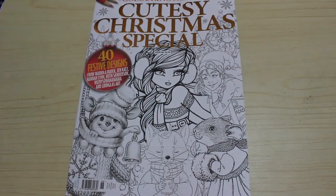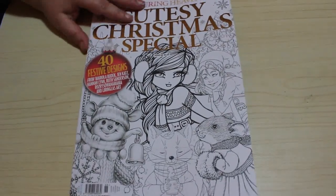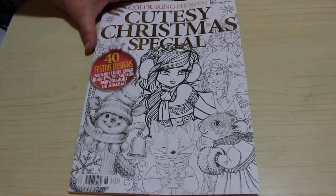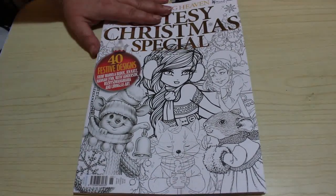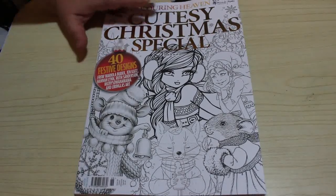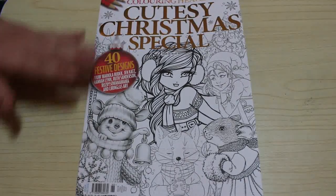Hey everyone, it's Andrea. Welcome back to the channel. It is that time again — it is a Colour in Heaven flip through. This is the Colour in Heaven Cutesy Christmas Special, which is out on Wednesday the 28th of October. It's Monday the 26th, and I received mine through the post this morning as I'm a subscriber.